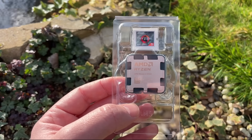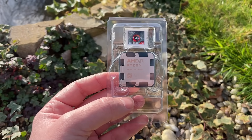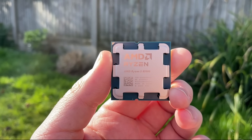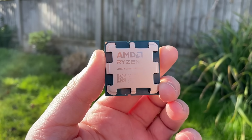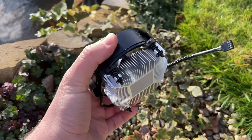The 8500G consists of two Zen 4 cores and four more power-efficient Zen 4C cores, and during my testing I found that it consumed less than 50 watts of power most of the time, whether in use with the on-board graphics or paired with a discrete GPU. In the box we have the processor itself along with a Wraith Stealth cooler which does a perfectly adequate job with this 65-watt chip.